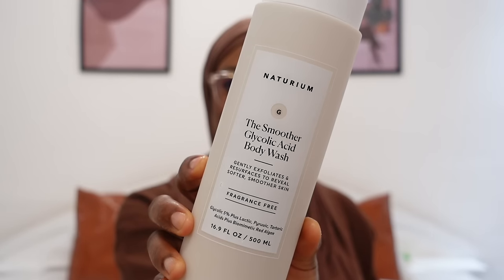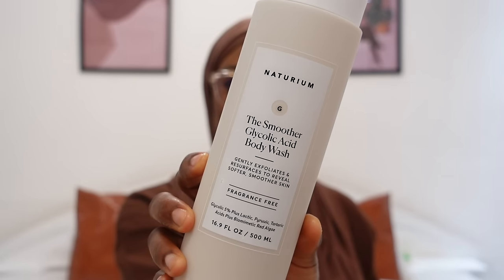I'm going to categorize these into in-shower body care products, acne products, serums, moisturizers, and oils. Starting with in-shower products — the first is a body wash I've been loving. I recently added this to my routine and the effect is almost immediate. This is the Natarium Smoother Glycolic Acid Wash.